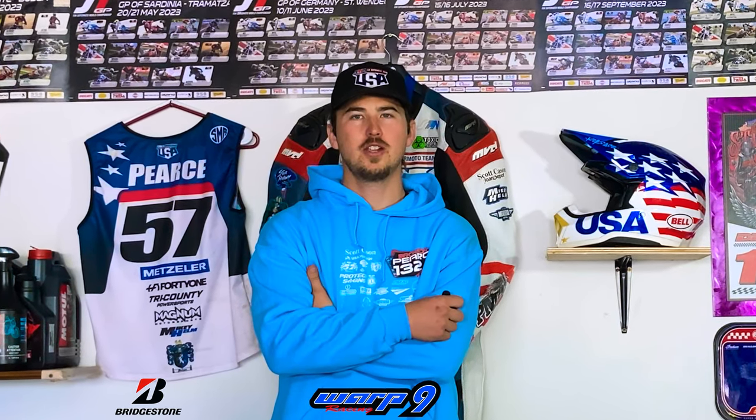What's up Supermoto Bros. Welcome back to another episode of the Supermoto Bike Build. This is episode 6 and today we're going to be putting graphics on.